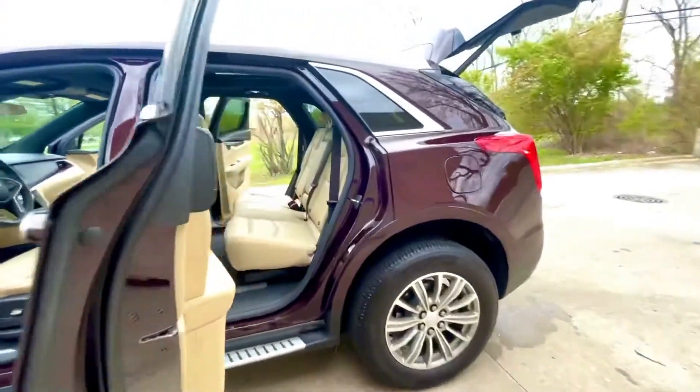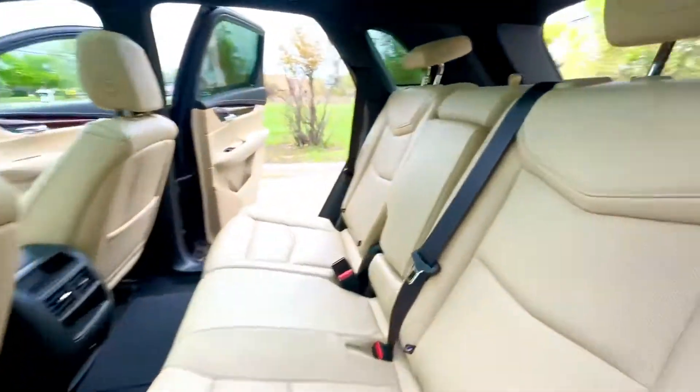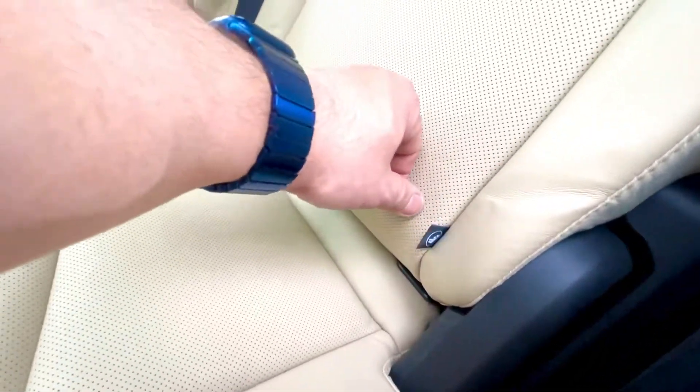Running board, center armrest, anchors for a baby seat.